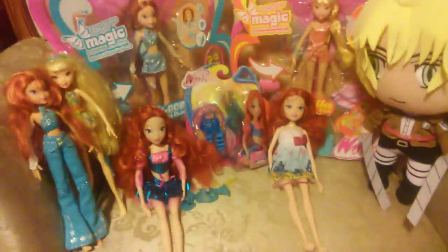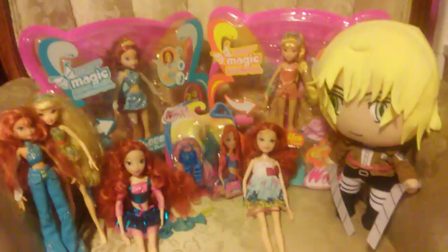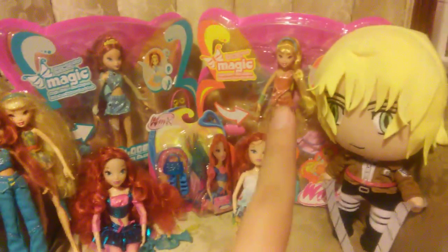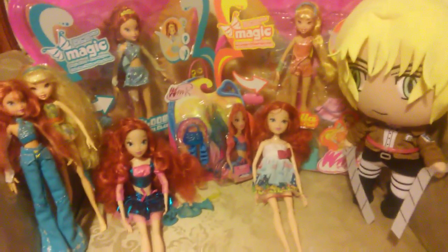Those were all my birthday presents, and I had a blast — it was pretty fun. Thank you for watching. Comment, rate, and subscribe if you haven't. I'll probably be keeping the Bloom doll in box and opening her soon. Thank you for watching! Bye!